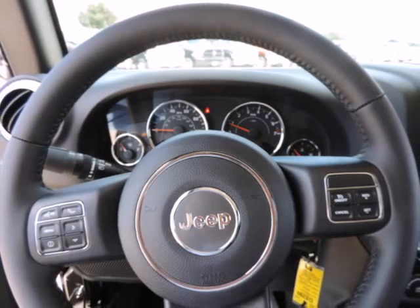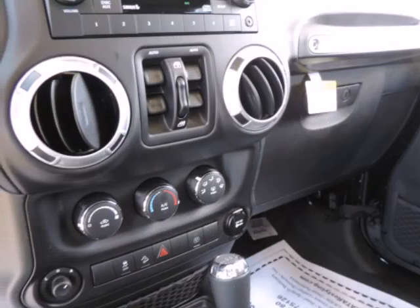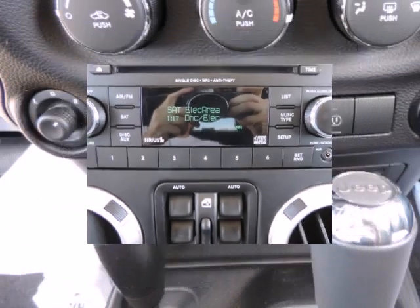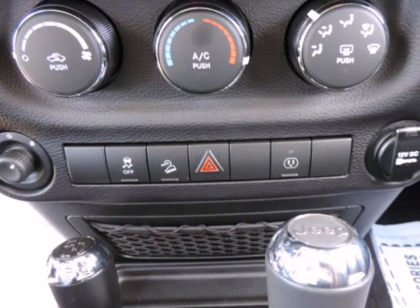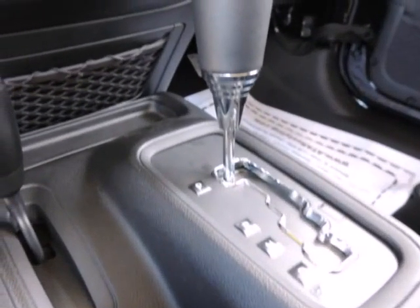The 6-speed manual transmission helps the Wrangler achieve a decent 17 MPG city and 21 MPG highway rating. Jeep considers the Wrangler's off-road prowess integral to the brand and they continue to make one of the most capable 4WD vehicles available.